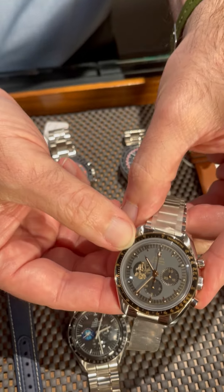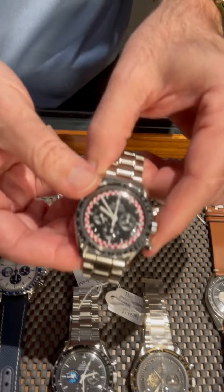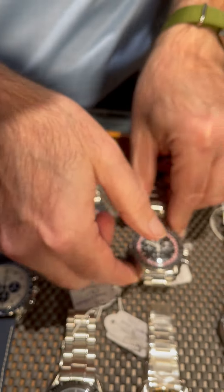This is the 50th anniversary of man's first step on the moon. And this one's the 1010 with the red and white — you're going to love that one. It's got the red text on the back.